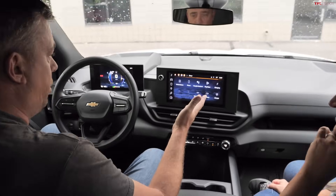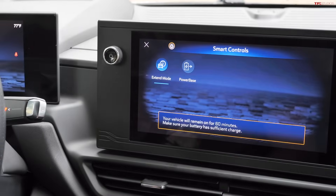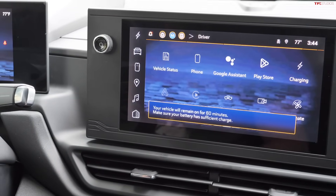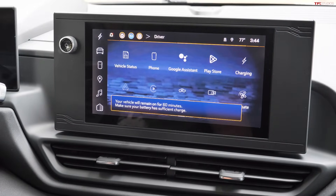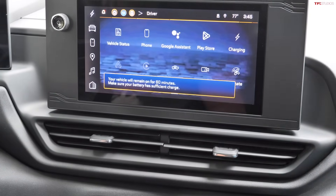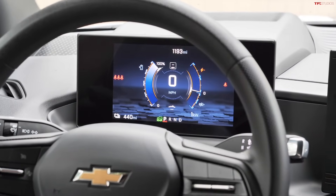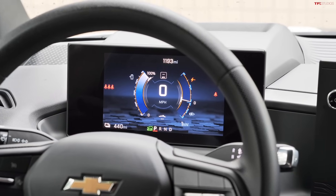Extend Mode lets the truck run for 60 minutes with everything on — headlights, HVAC, screens, propulsion ready. It's designed for situations like keeping groceries cold while running errands at multiple stops. The truck remains fully driveable in this mode.